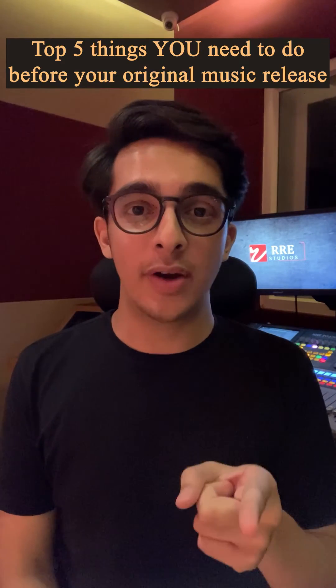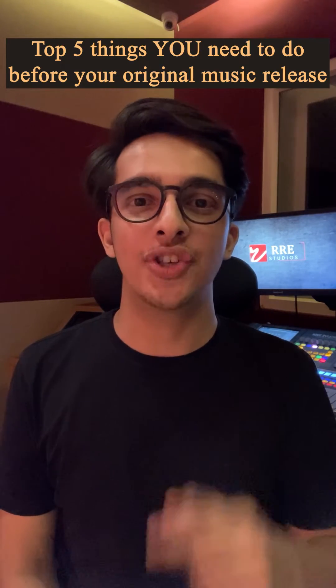Top 5 things to remember once you are ready to release your original music on audio streaming platforms.